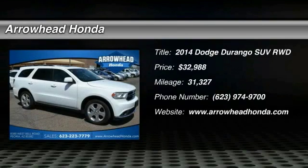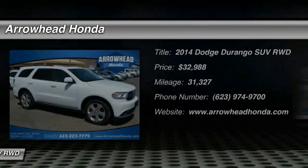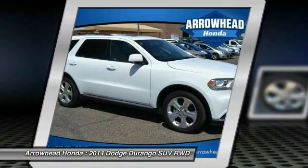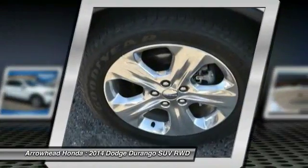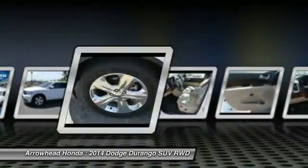The 2014 Durango. The Durango allows you and your family to travel in style and comfort while towing your camper or boat. It offers more interior room and towing capability than most midsize SUVs and has an available third row of seating.